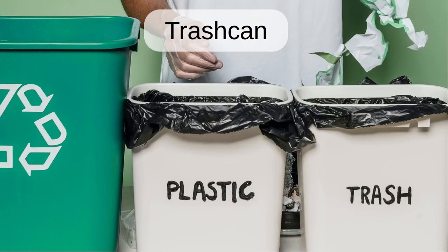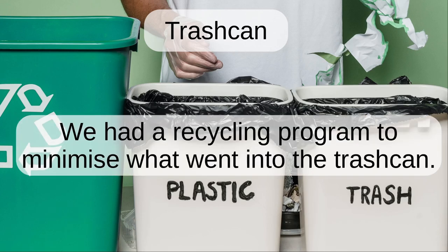Trash can. We had a recycling program to minimize what went into the trash can.